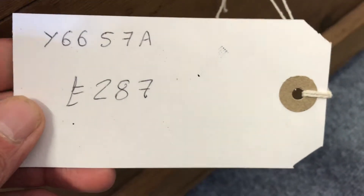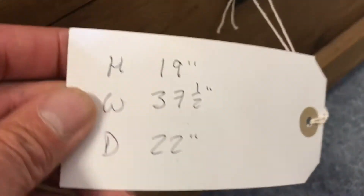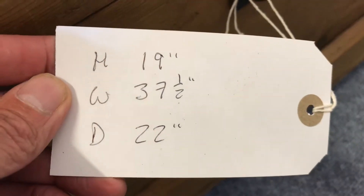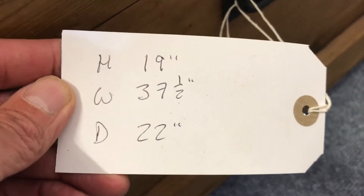The code number Y6657A. The price is 287. The height is 19 inches, the width 37 and a half inches, and the depth — that's front to back — 22 inches.